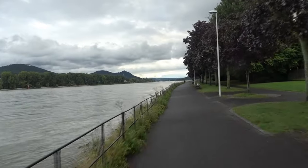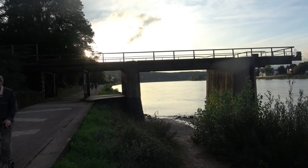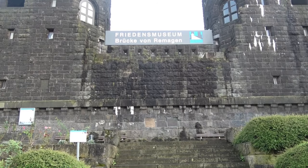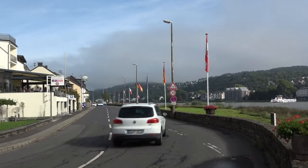Bei Einbruch der Dämmerung erreiche ich die Brücke von Remagen, von der nur noch die beiden Brückentürme stehen. Ganz in der Nähe beziehe ich mein Hotel direkt am Rheinufer.